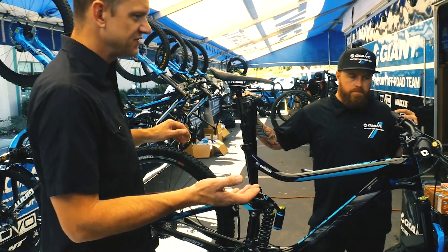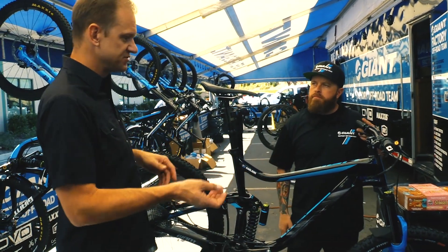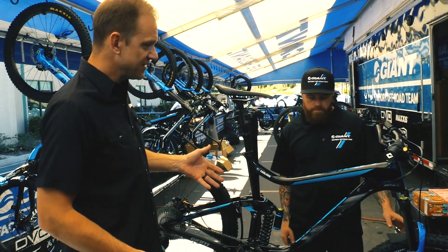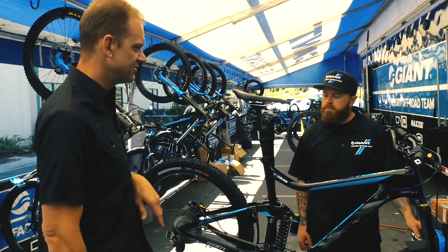So you mentioned electronic shifting — that's quite a departure from what everyone was racing on last year. You've got two major new sponsors: a suspension sponsor and a drivetrain sponsor. What's been challenging, what's been interesting coming into this new year?